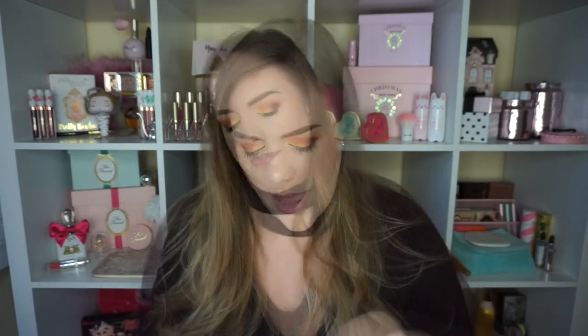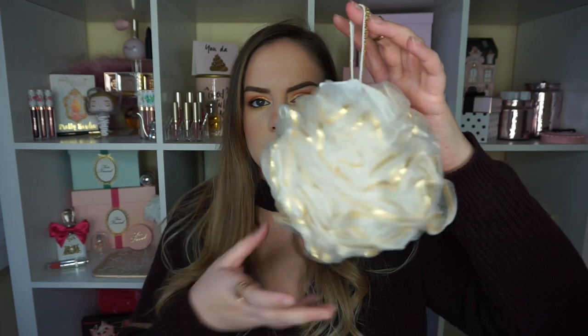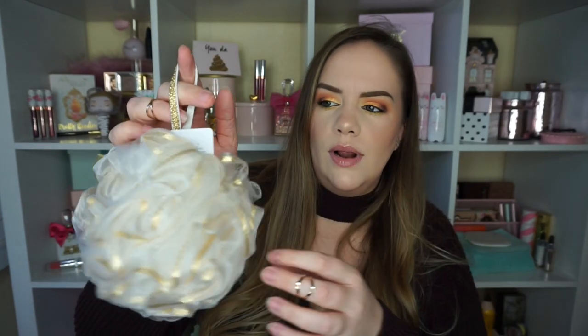So I went to Bath and Body Works two separate times — one day they had a good deal on body products and then a few days later they had a good deal on candles. This is what I got on the first trip. I picked up this little loofah — I just couldn't resist. I want to take a really pretty picture with it. This was $4.50, which is kind of ridiculous for a loofah, but it is gorgeous.